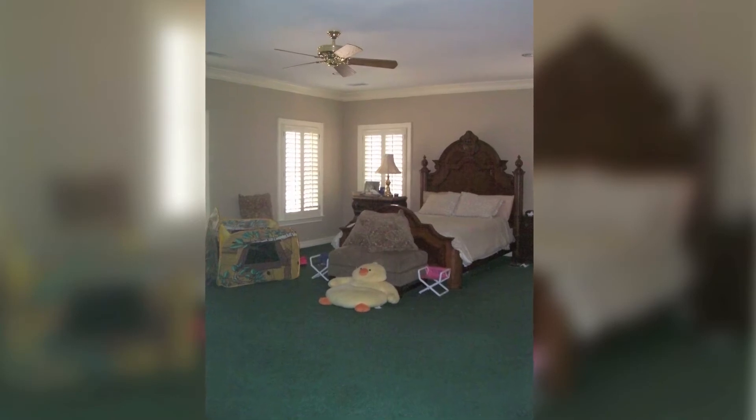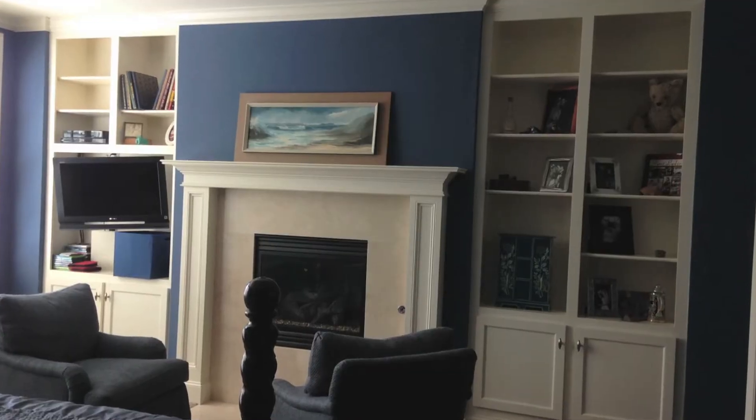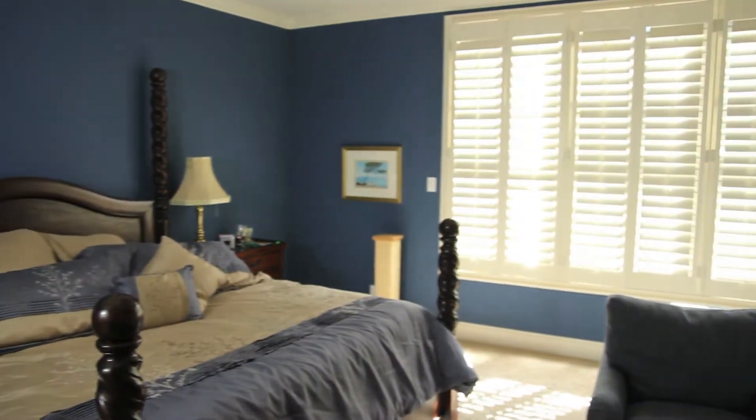The master bedroom originally had green carpet, outdated furniture, and very poor lighting. It was laid out very traditionally with no features. The new master bedroom was expanded — we added a fireplace with a little sitting area, created built-in book spaces, and designed a lighting system with dimming options for creating more ambience.